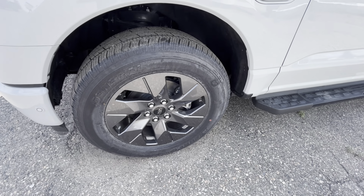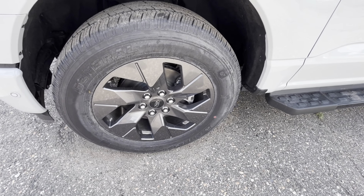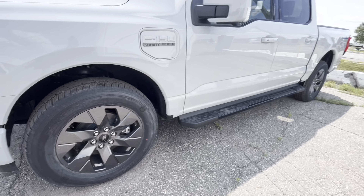The tire sizes on the F-150 Lightning are 275/60 on 20s, right there.